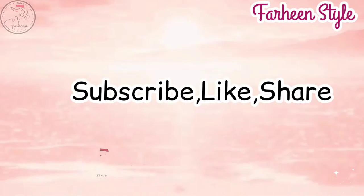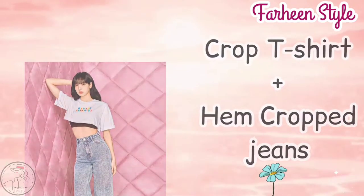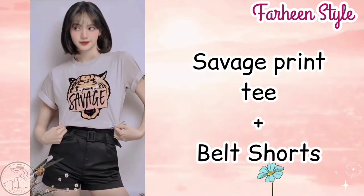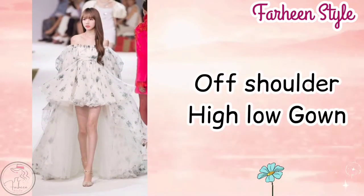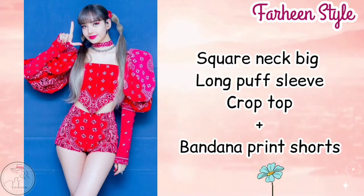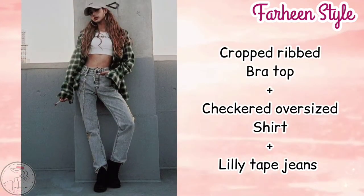The first outfit is crop t-shirt with hem crop jeans. Next one is savage print t-shirt with bad shorts. Next outfit is off shoulder high low gown. Next outfit is square neck big long puff slip crop top with bandana print shorts. Next outfit is sweatshirt with asymmetrical plaid skirt.